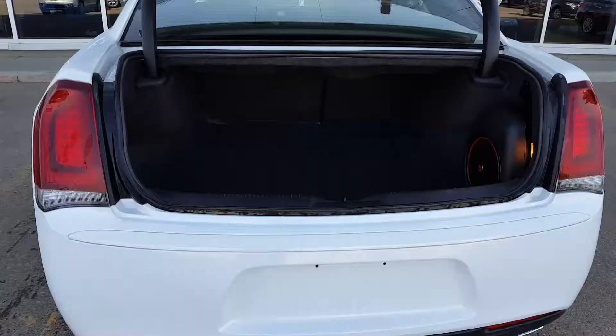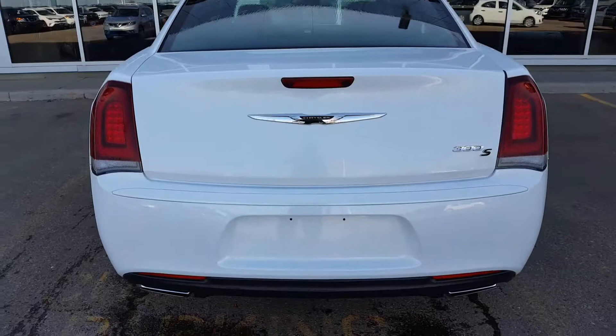Now we show you the space in the trunk. It's very spacious — quite big. And we finish with the tour around the vehicle.